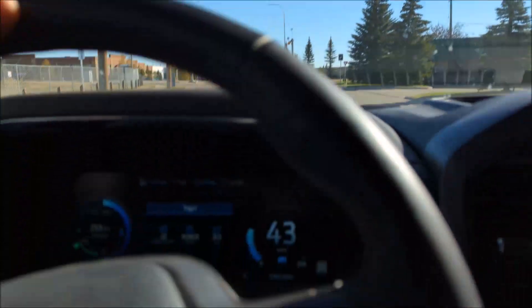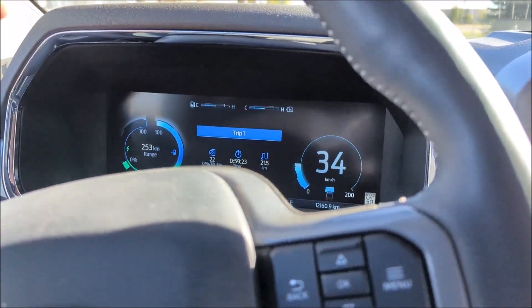All the towing is done. We hooked up a 2900 kilogram Supra Launch 22 to the back of the truck and towed it 180 kilometers. When I entered all the information into the truck, it said I could go 253 kilometers. It was fully charged, and as soon as I put all the trailer info in, it dropped to 253.